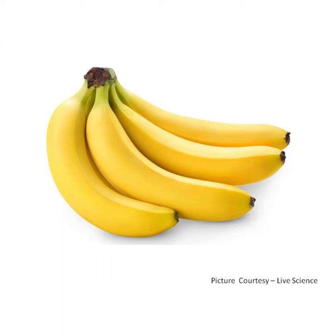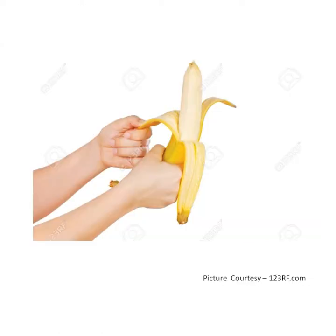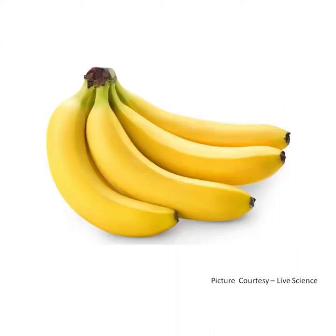Banana is yellow in color. It also comes in green and red color. We get to see red bananas in Karnataka. Bananas are long in shape and sweet to taste. We need to peel off the skin before eating. It is a seedless fruit — it doesn't have seeds inside. Banana is an all-time season fruit, meaning we get bananas in all seasons. Bananas give you energy.